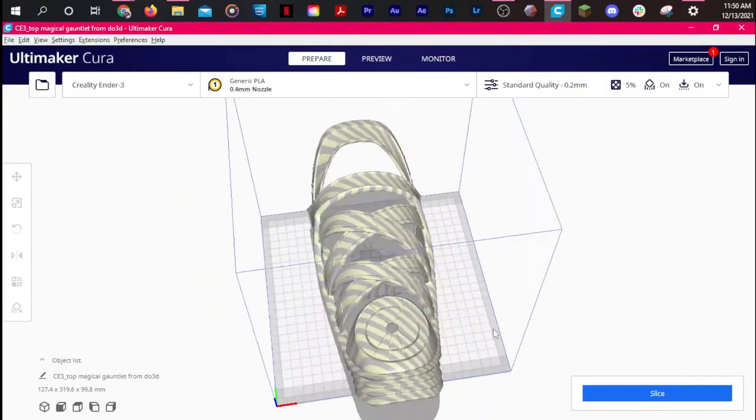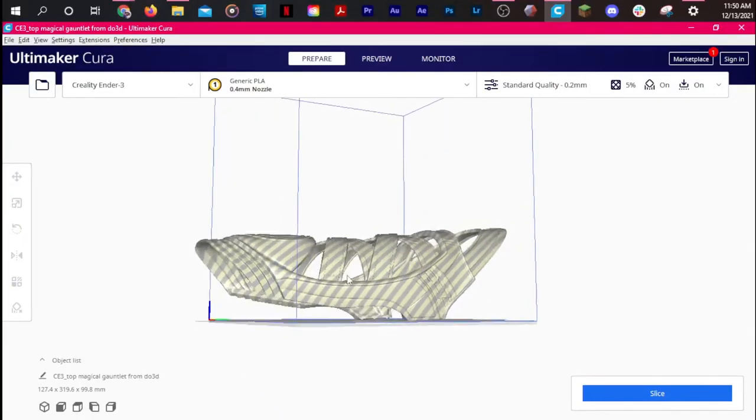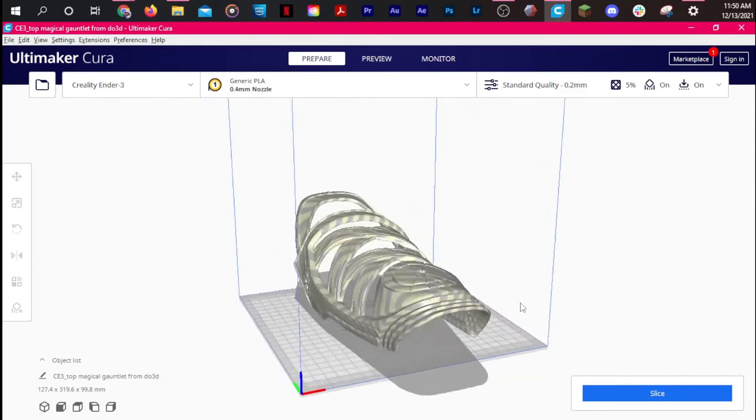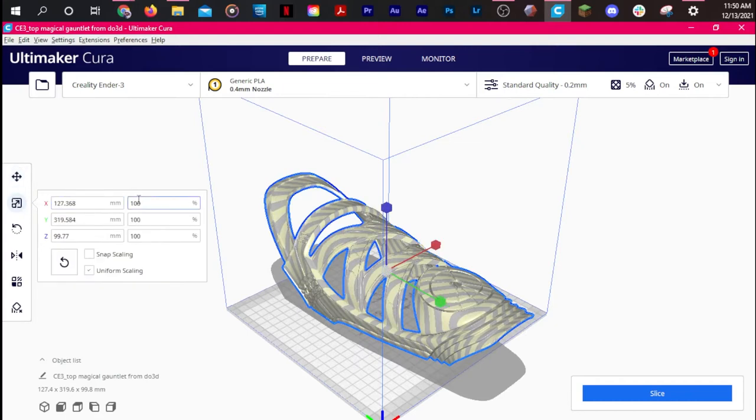For the magical gauntlet 3D file, I chose the one from do3d.com. I purchased it on Black Friday, so I only got it for like ten bucks, which is really nice — I don't like spending too much money on 3D files. I had to scale it down to about 78 percent to fit my forearm.